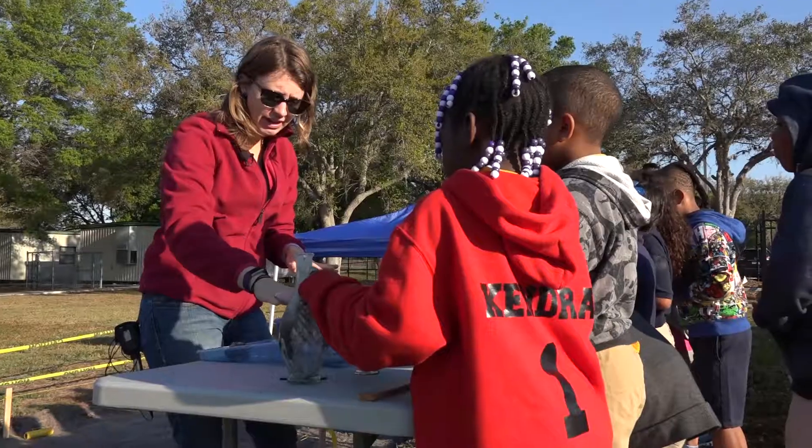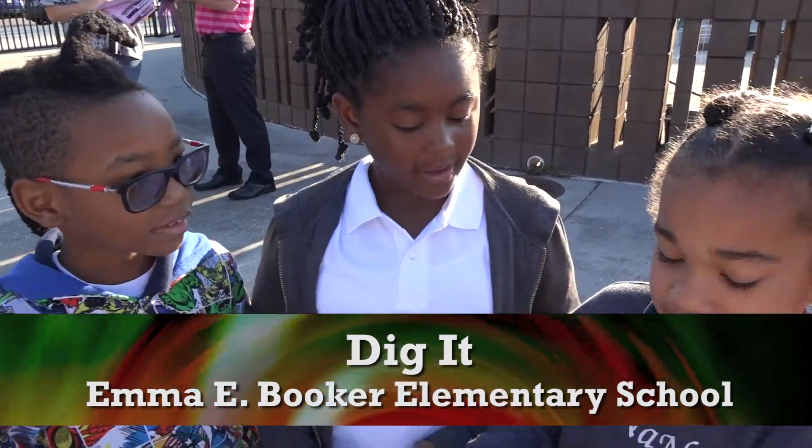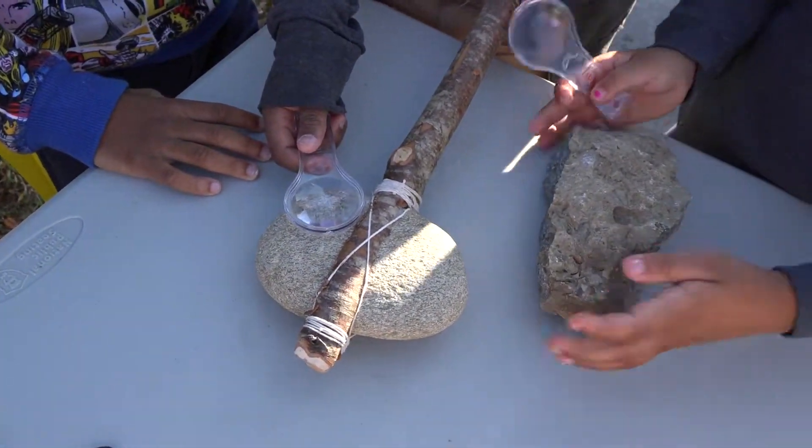Being able to talk about that and tie it in so that they have a memory when they're talking about the Spanish conquistadors in class — they can say, oh, I remember when we saw those gold doubloons.